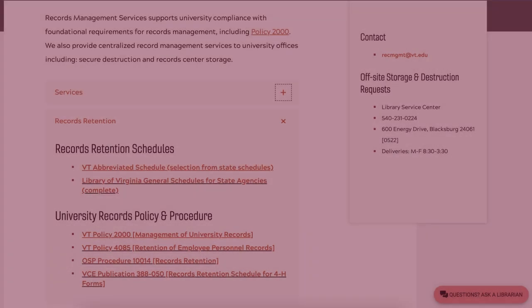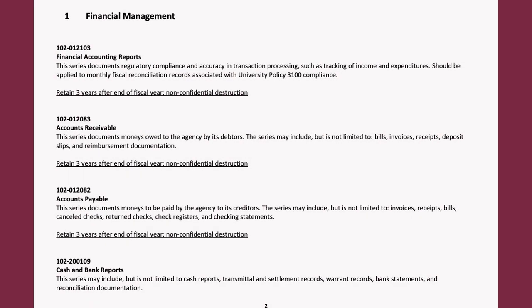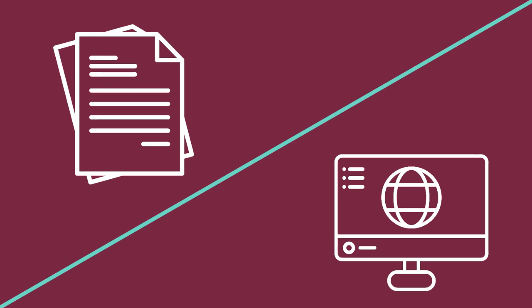The University Abbreviated Records Schedule, found at the Records Management Services website, will tell you the Office of Record and the retention requirements for university records which you may be responsible for. Many university files previously managed on paper at the department level are now kept in online systems of record, but you should still consult the Abbreviated Schedule to identify any official record series in your care.